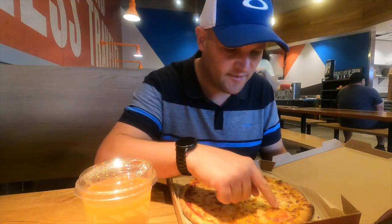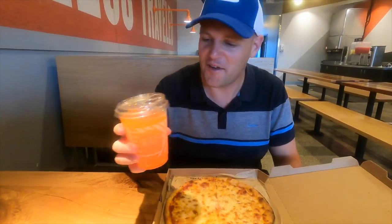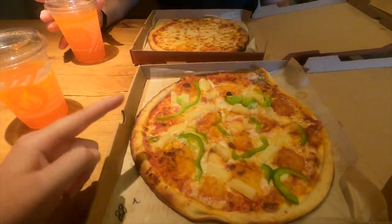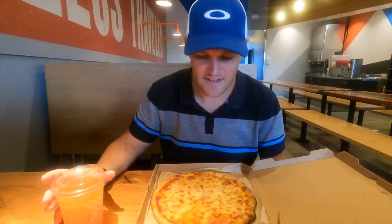We've come to Blaze Pizza for dinner. Look at my glorious margherita pizza, and I've also got a very strange pineapple and pepper one — we'll see how that is. This is our dinner tonight — we've been up for over 24 hours. It's half 3 back at home and half 7 here.